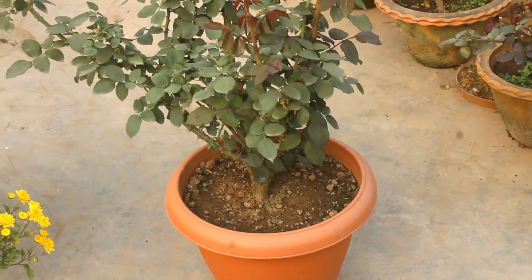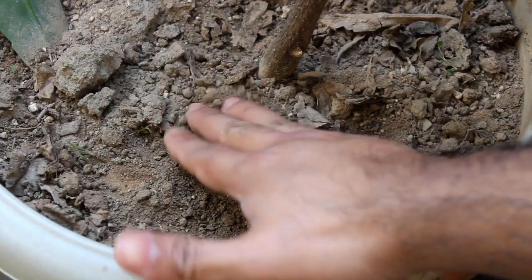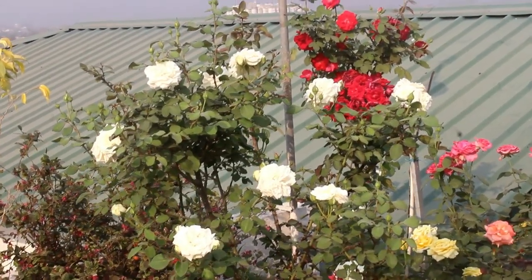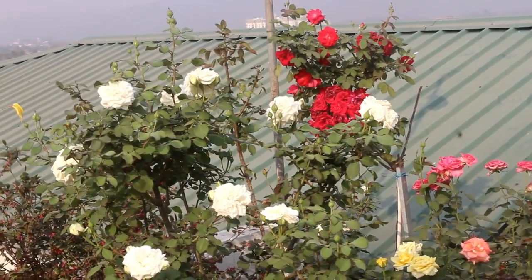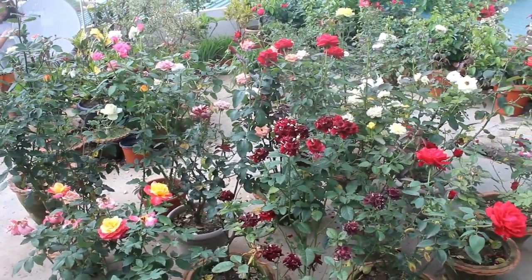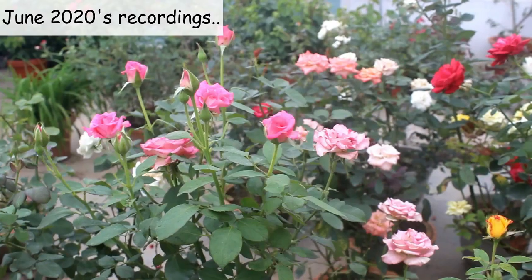Step number 7: roses need constantly moist soil — please avoid letting the top soil dry out. During summer, I need to water them thoroughly on a daily basis. Also if possible, try to protect roses from midday or afternoon sunlight — 5 to 6 hours of morning sunlight is fine. During extreme hot weather, it's actually better to grow them under a green net. These are the most important things to do for summer and monsoon rose care.